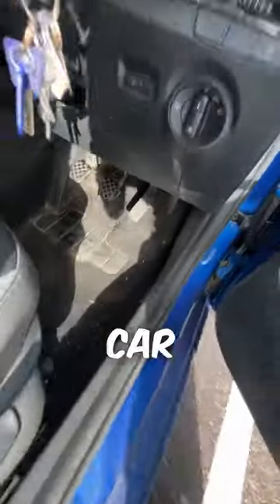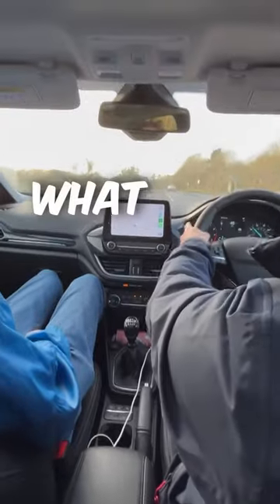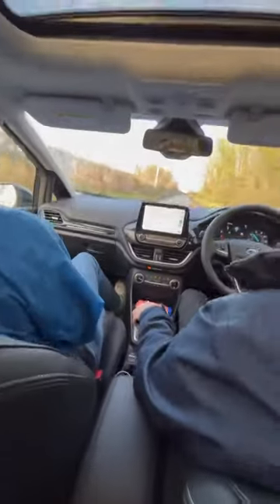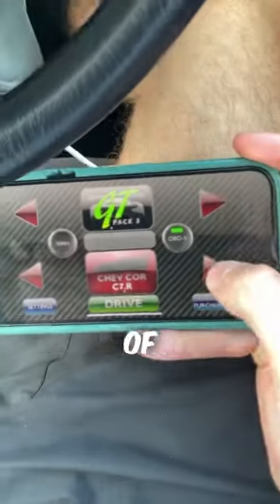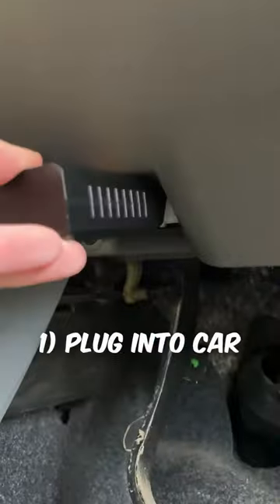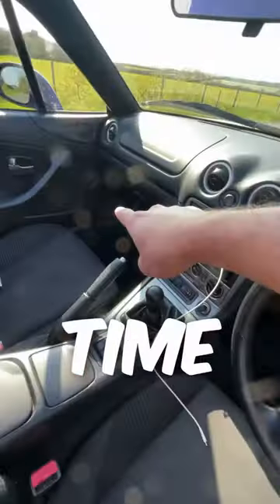I put a pocket boost in my friend's car without him knowing and this was his reaction. If you haven't seen a pocket boost before, it's basically like changing the engine of your car with a click of a button. You just plug it into your car, choose the engine sound on the app, and engine sounds will play out of your speakers in real time.